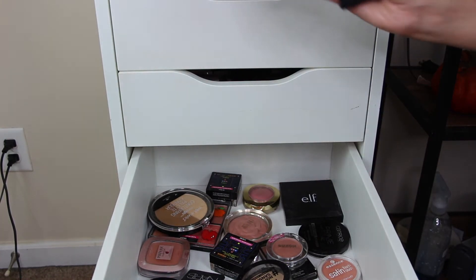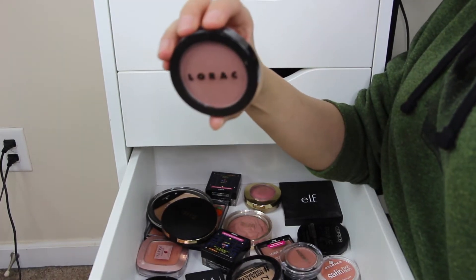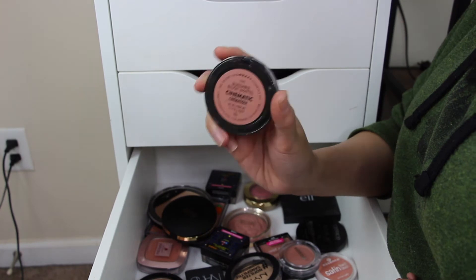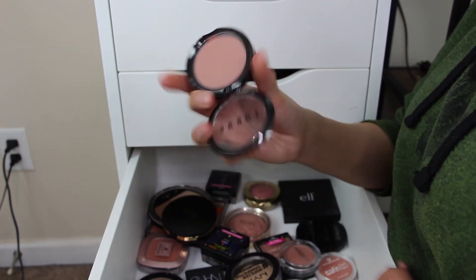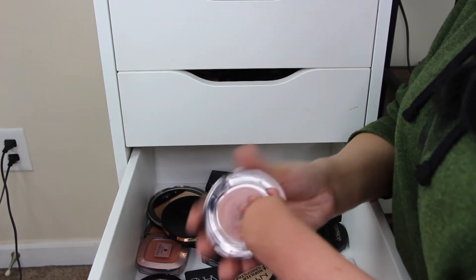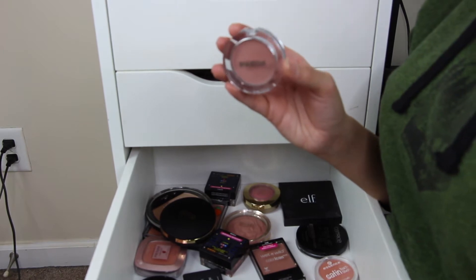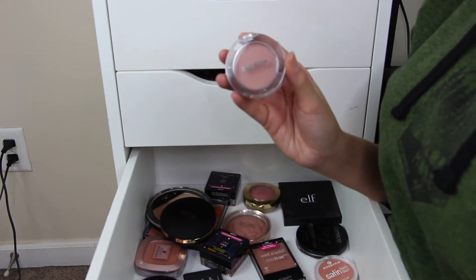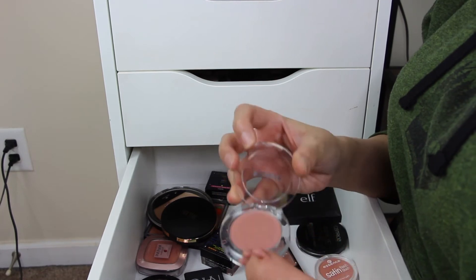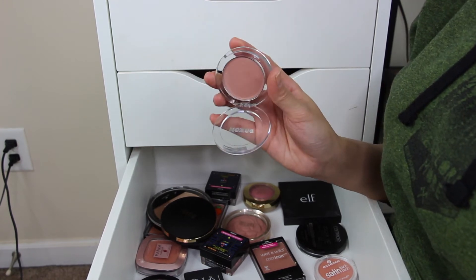For blush, I'm taking the LORAC Buildable Blush in Cinematic — one of my all-time favorite blushes, such a nice plummy shade and really blendable. I'm also taking the Buxom Wanderlust Blush in Seychelles. I haven't used this one very often — the first time I used it, it looked a little too glowy and emphasized my texture and pores — but I want to try it again.